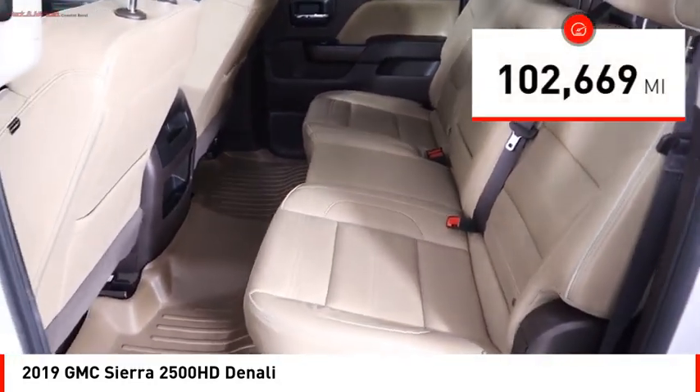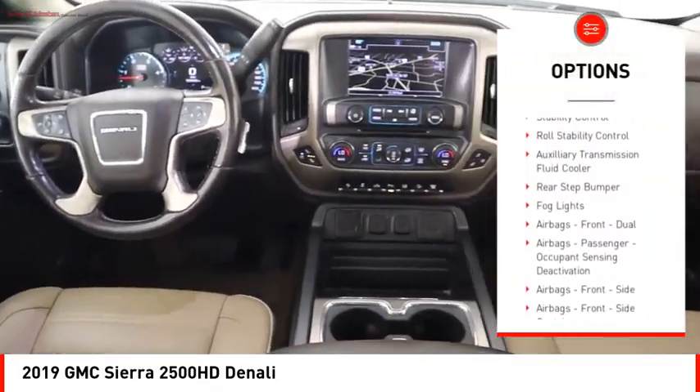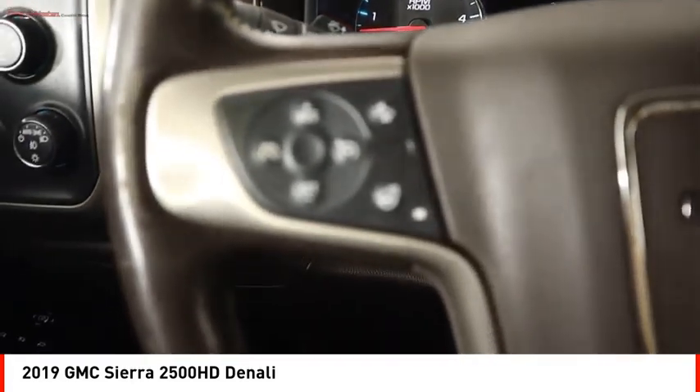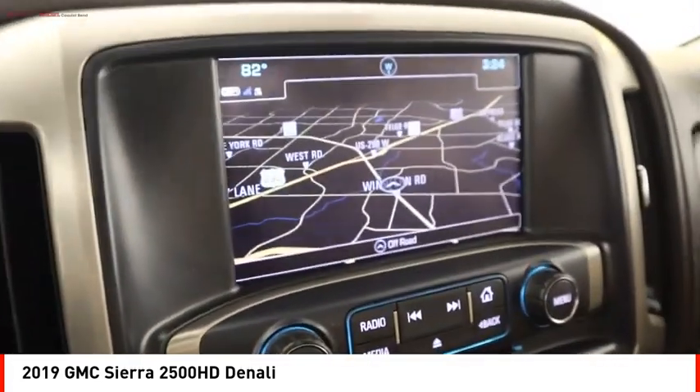Here are some of this vehicle's great options: power windows with safety reverse, remote engine start, running boards, cargo bed light LED, traction control, stability control, roll stability control, auxiliary transmission fluid cooler, rear step bumper, fog lights.